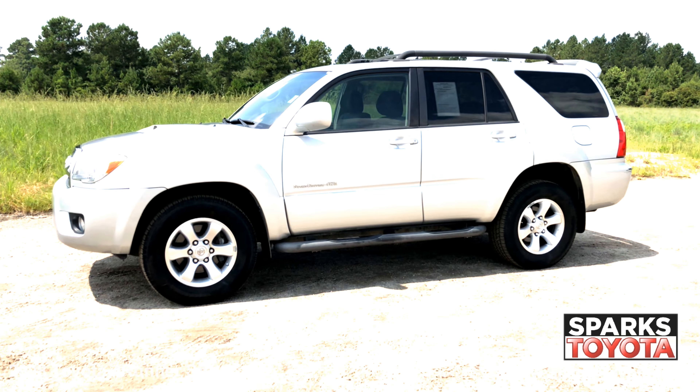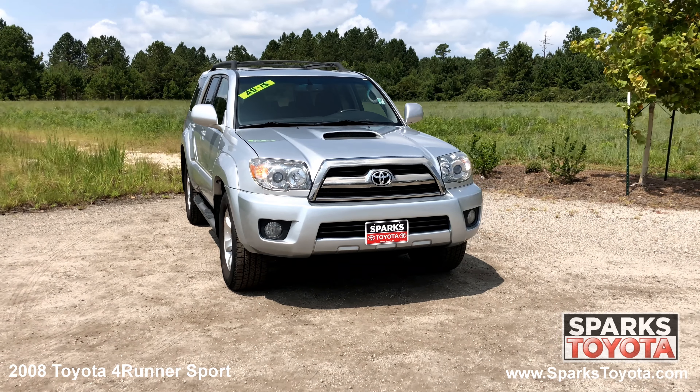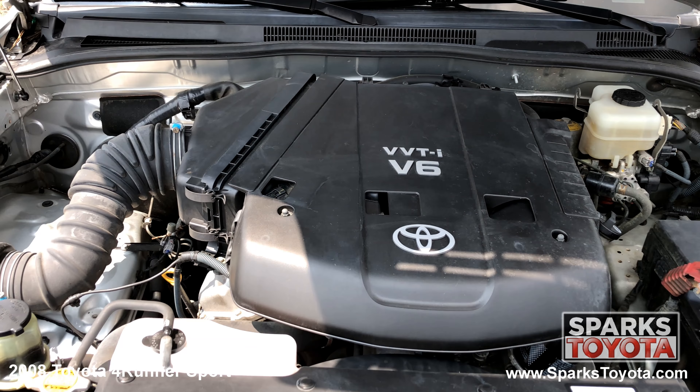17 inch, 6 spoke aluminum alloy wheels, splash guards and mud and snow tires with lots of tread. Aerodynamic projector beam halogen headlamps with auto off and smoked chrome bezels, and a strong 6 cylinder 4 wheel drive with only 132,651 miles.